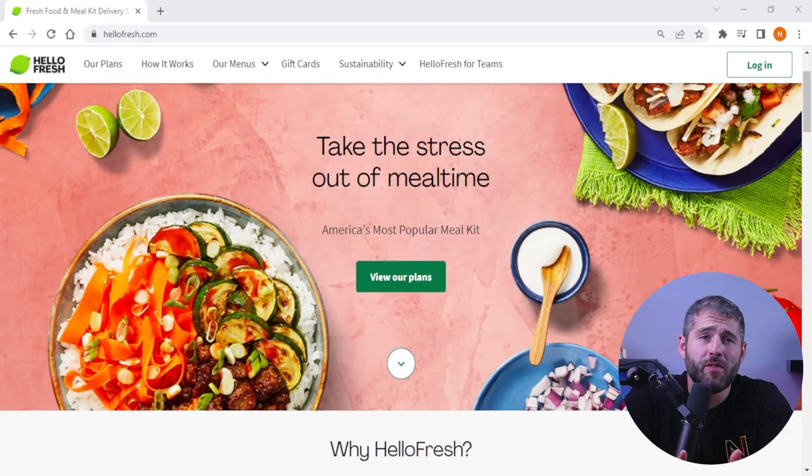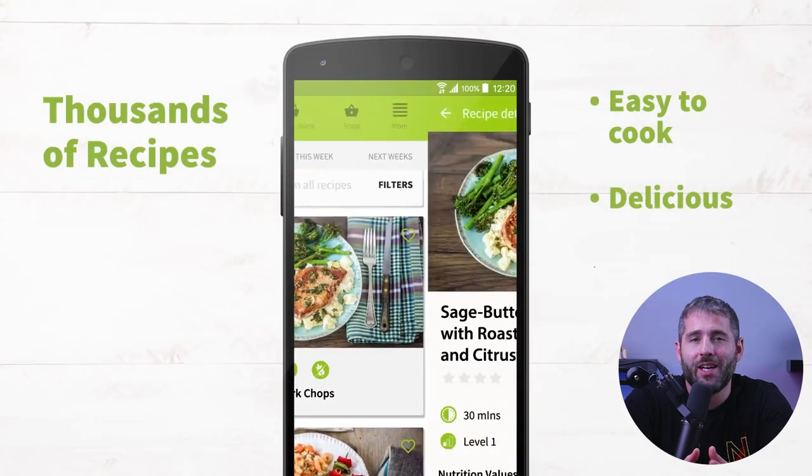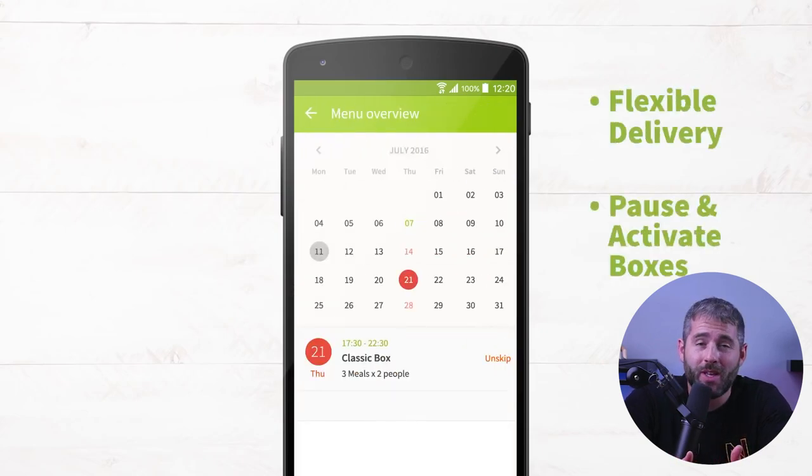Placing an order with a meal delivery service is typically a straightforward process. Most services have websites or mobile apps that allow you to browse their menu options and select your meals. Once you've chosen your meals, you'll typically be prompted to select your delivery date and time. Many meal delivery services offer flexible delivery options, allowing you to choose delivery times that work best for you. Some services even offer same-day delivery, making it easy to receive fresh meals on really short notice.